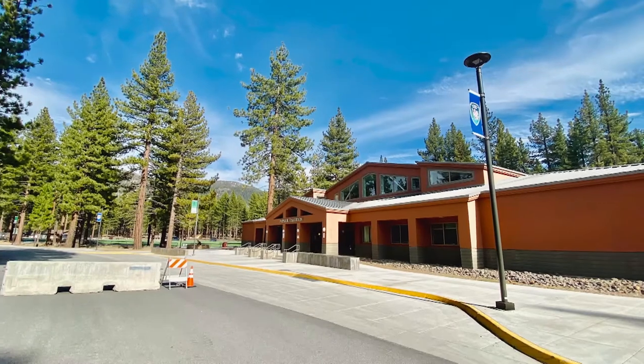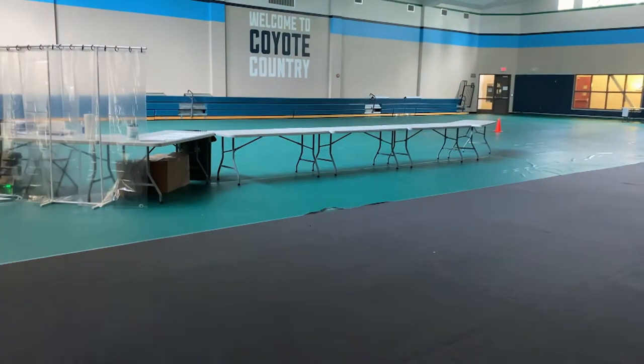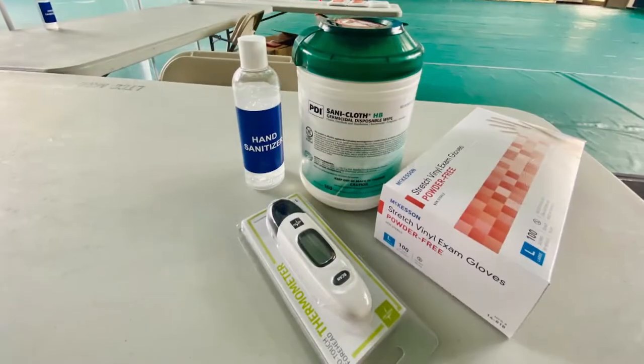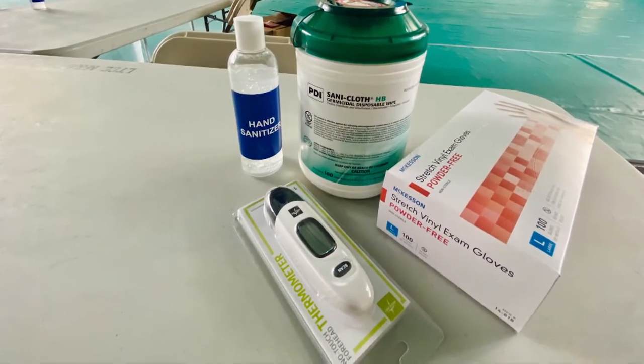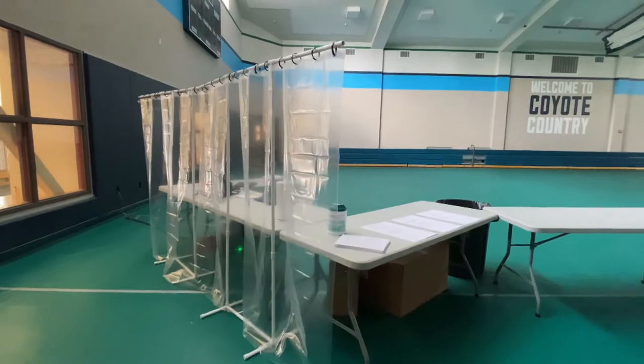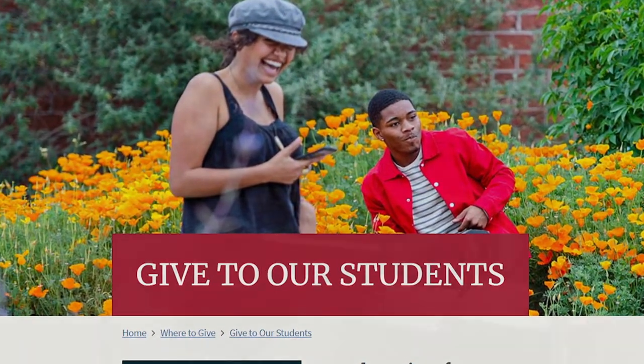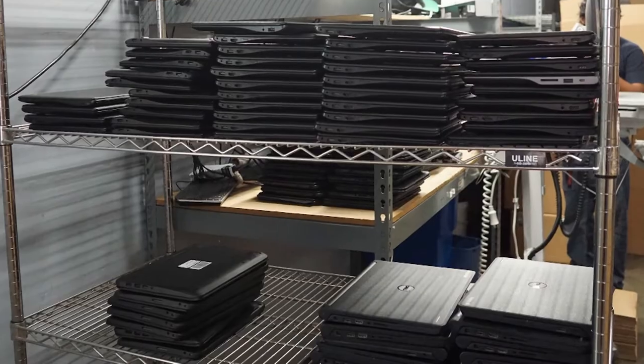What's great about this testing site is it's available for anyone who wants to test. The experts say that's very important for us going back to business because you need to have widespread testing available. Explore a coronavirus testing center that opened up on the Lake Tahoe campus as a resource for the entire community. Hear from Sacramento students who lost their jobs and turned to their community colleges for emergency cash and free laptops as classes went online.